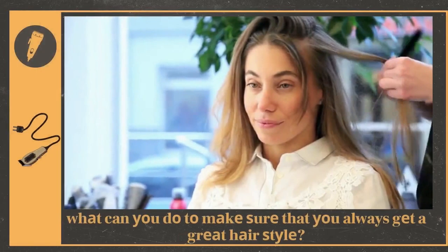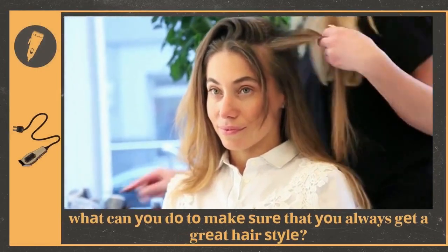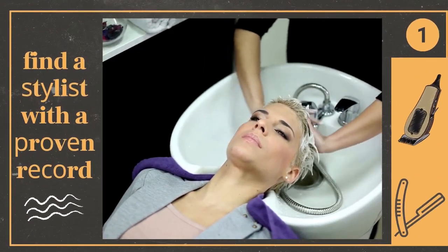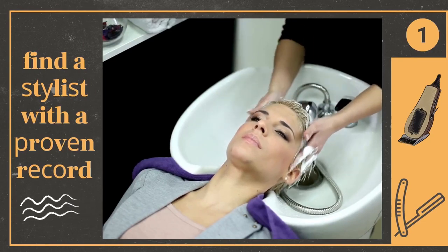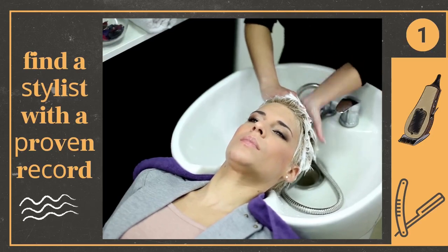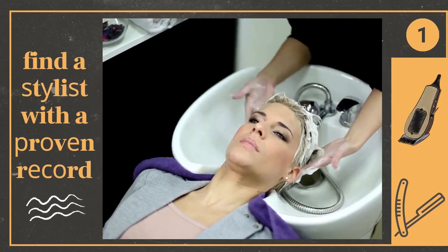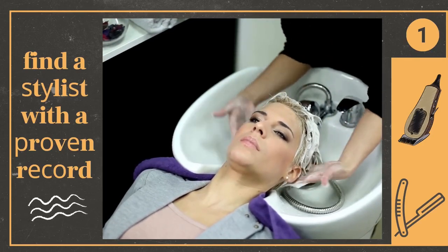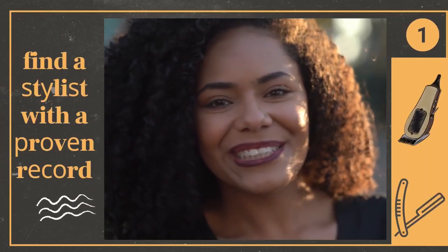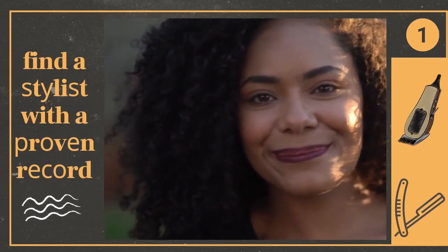So, what can you do to make sure that you always get a great hairstyle? The first step to getting a great haircut is finding the right stylist. Once you find a stylist with a proven record and one with whom you are comfortable, take some time to talk about what you want out of your haircut.